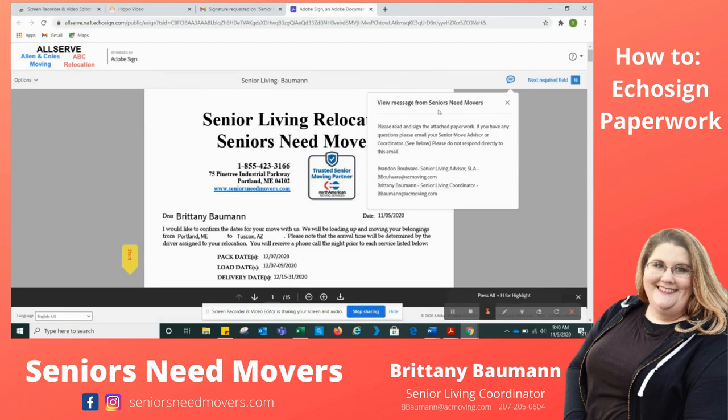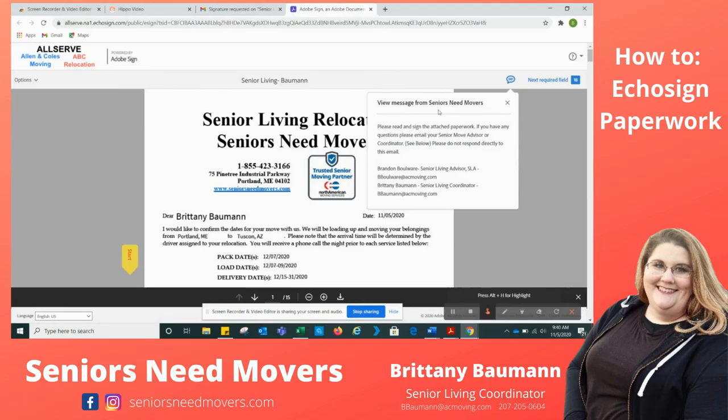Up here, there's going to be the message from Seniors Need Movers. If you have any questions, you can always click here to read the original message. You'll see your name right up here at the top. You'll see a Start Sign button as well as Next Required Fields — these are two important things to look at throughout your paperwork.